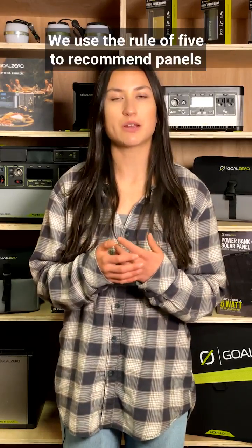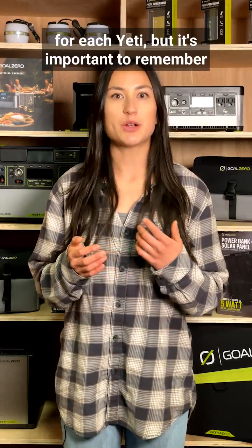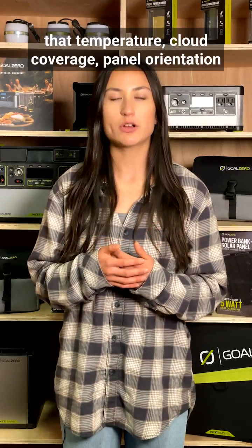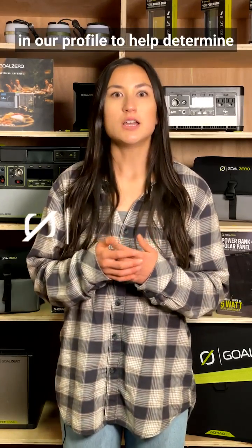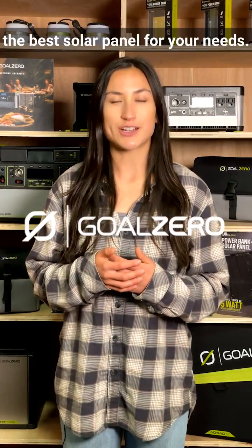We use the rule of five to recommend panels for each Yeti, but it's important to remember that temperature, cloud coverage, panel orientation, and time of year will affect solar production. You can find a helpful blog linked in our profile to help determine the best solar panel for your needs.